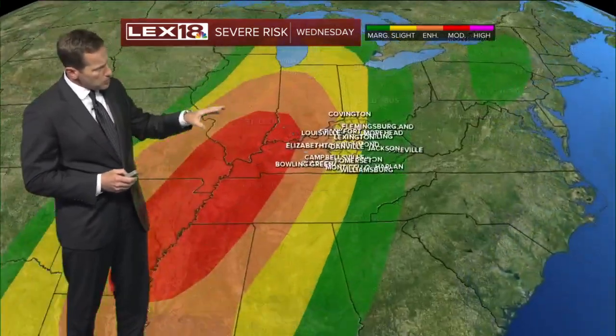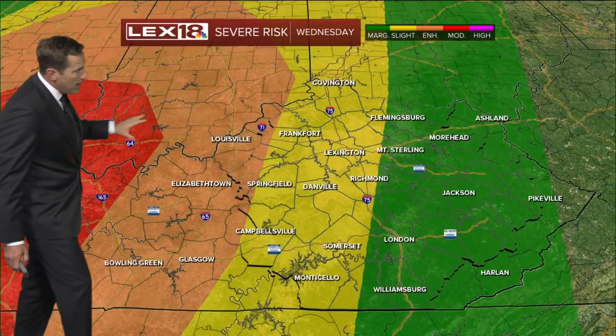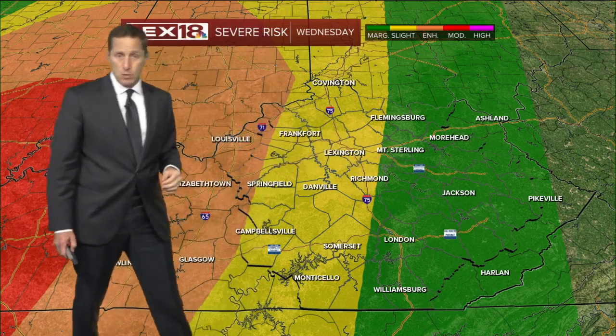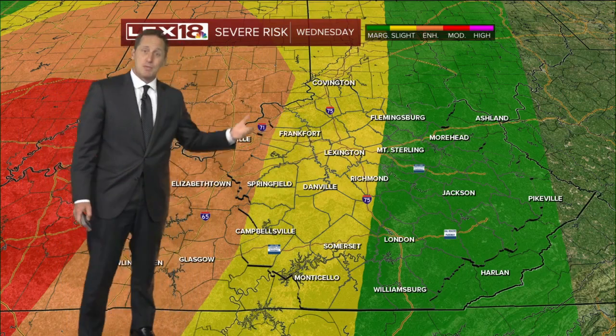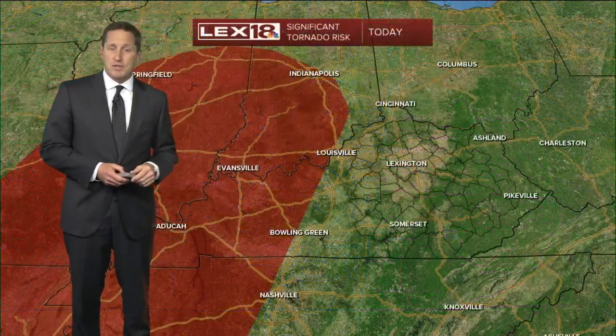We are running the eastern edge of it and there's some good news to be had, at least within our viewing area. Notice how this threat steps down from moderate to enhanced to slight to marginal. It's an indication that that line is going to be weakening as it rolls in here. Problem is we still have an enhanced to slight risk out there, which means we could see some especially damaging wind gusts later on this afternoon.